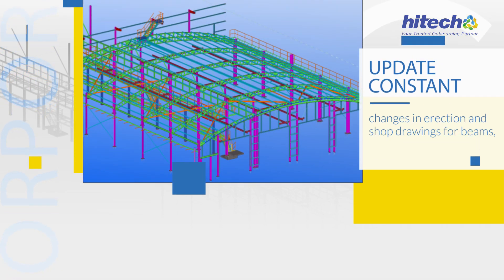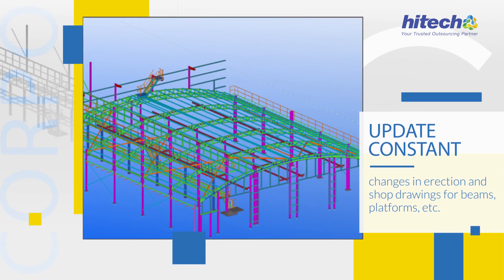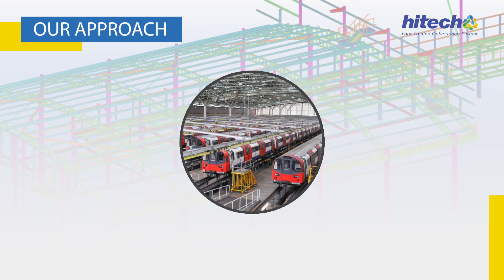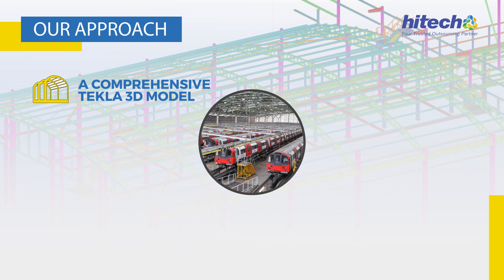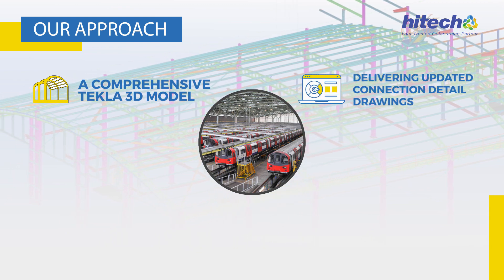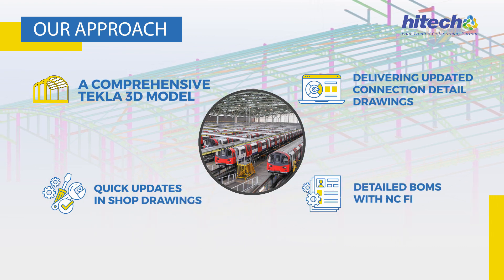Our Approach: Updating constant changes in erection and shop drawings for beams, platforms, etc. Collaboration with Hike Steel Detailers led to ease in dealing with design changes through a comprehensive Tekla 3D model, delivering updated connection detail drawings, quick updates in shop drawings, and detailed BOMs with NC files.